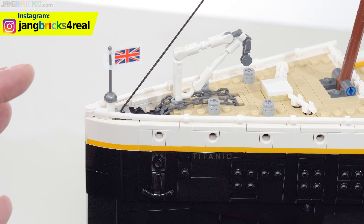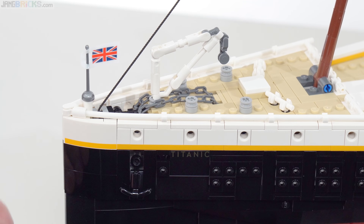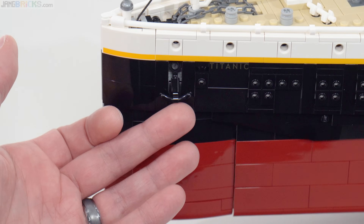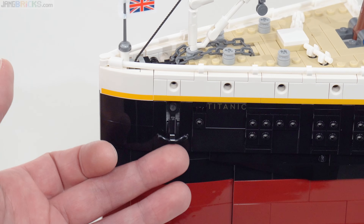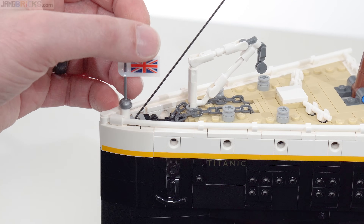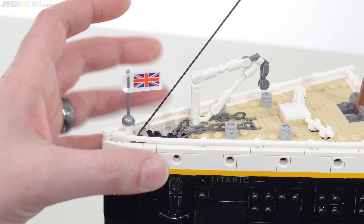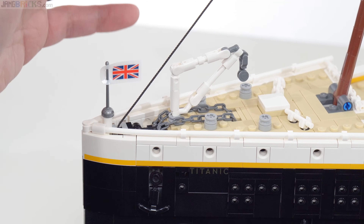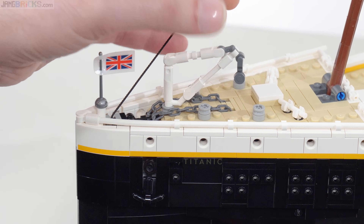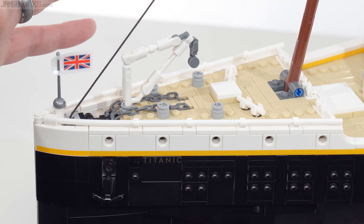Looking at the forward deck, there's a very nice little build for the anchor right here — well-sized and genuine LEGO. There are no stickers in this set; there's a single vinyl sheet to get all the accurate flags, and the flags are correct. The chains do go down into the deck. The forward deck doesn't have a whole lot of detail on it, and this is where you really start to see the limitations of the medium.